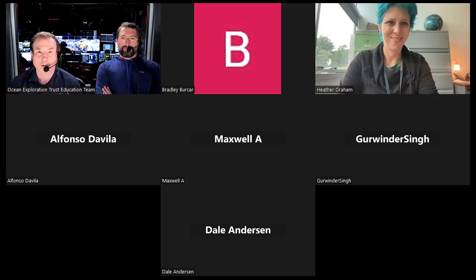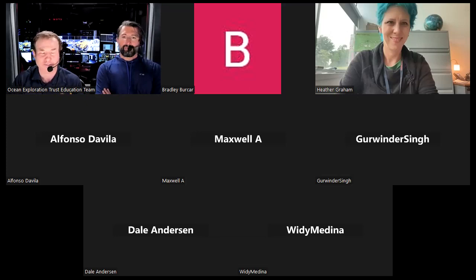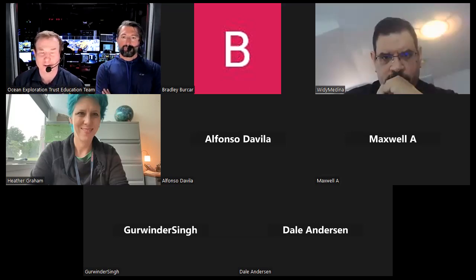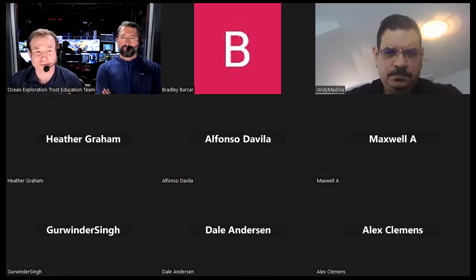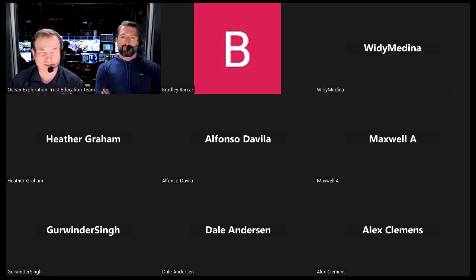Our objective — and when I say our, it's a consortium of five institutions including URI, Ocean Exploration Trust (the ship we're on now), Woods Hole Oceanographic Institution, University of New Hampshire, and University of Southern Mississippi. Together, we go out and explore, develop and advance technologies that will help ocean exploration, and work to engage the public and train the next generation of ocean explorers.